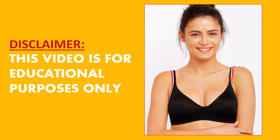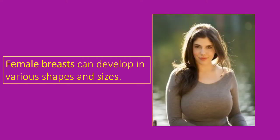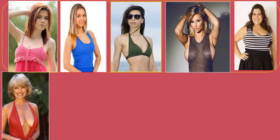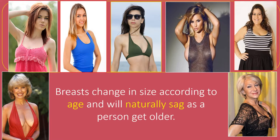Types of Breasts According to Shapes. Female breasts can develop in various shapes and sizes. For women, their body shape is everything and the role of the breast is important in this. If it is said that breasts make women's bodies attractive, then it will not be wrong. Breasts change in size according to age and will naturally sag as a person gets older. These changes are considered normal but they can be a cause for concern in some cases. Therefore, it is important to have the right information about breast shape.